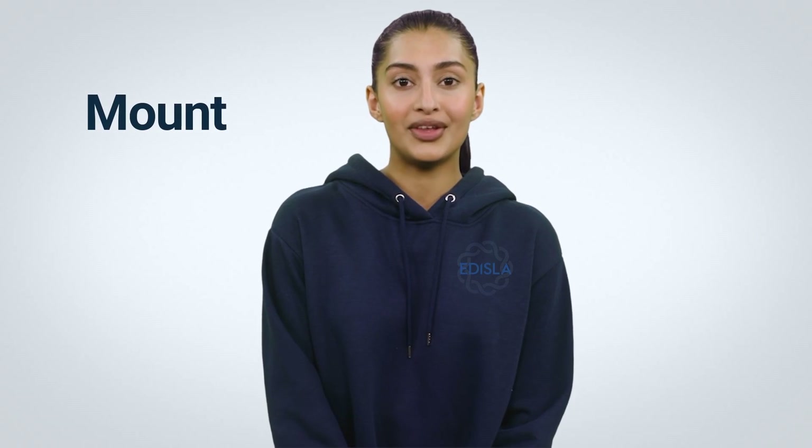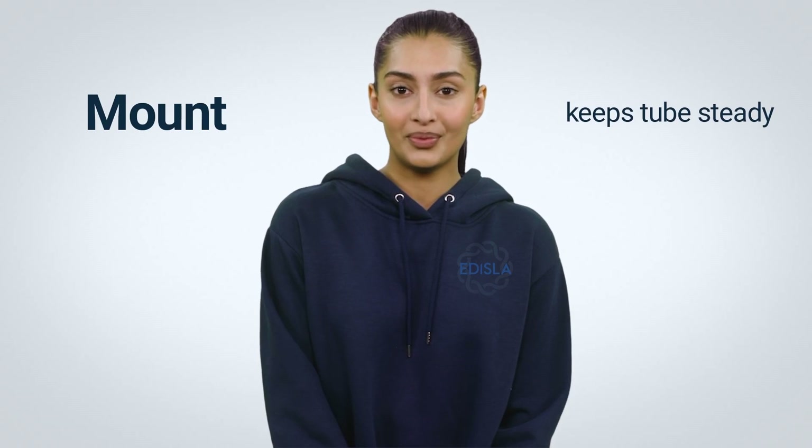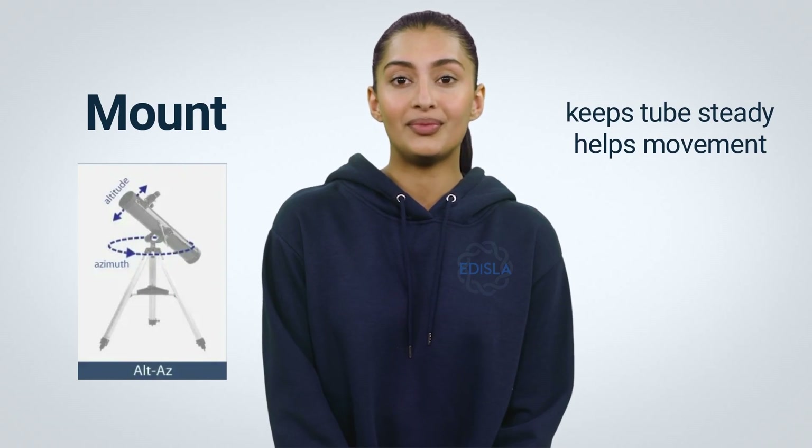Number 3: Mount. A telescope's mount plays an instrumental role in seeing a sharp image. First and foremost, the tube must remain steady. Secondly, the tube must move with the object so that it does not disappear from view. A mount is necessary in order to accomplish this.